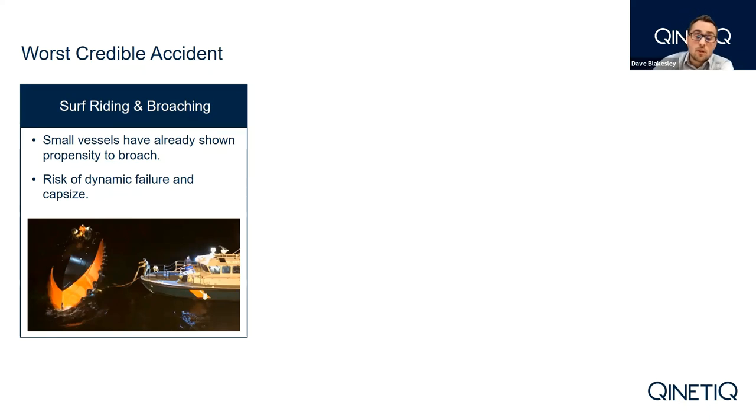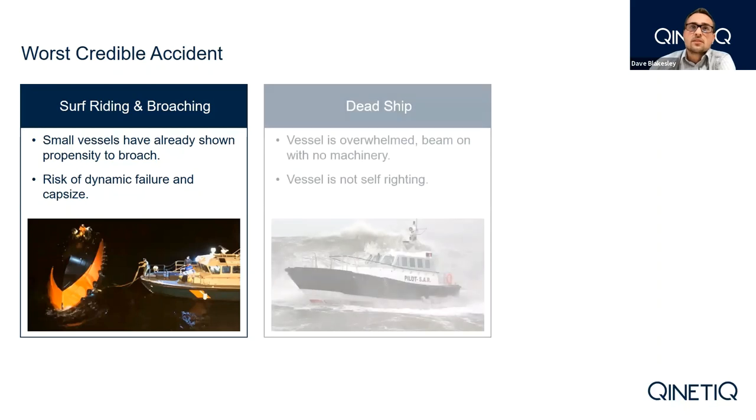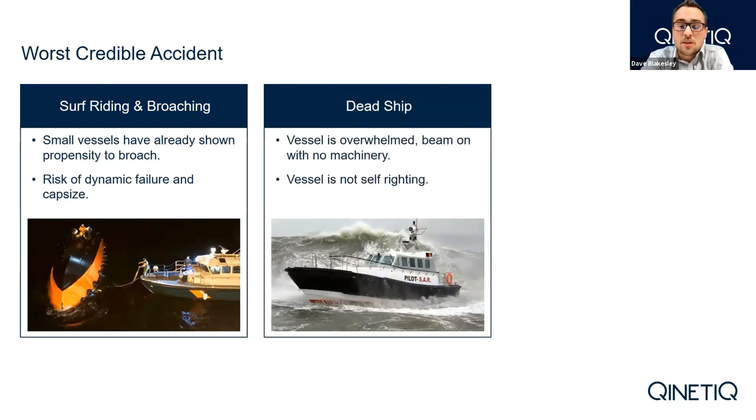Moving on to the second worst credible accident for a small vessel in dynamic failure: dead ship. This is a classic — the vessel in beam sea waves, usually unpowered, is likely to encounter a wave with sufficient heeling moment to overcome all of the vessel's righting moments. This is most likely to be the most understood of the dynamic failure modes, primarily because the vessel is not underway and it has been captured in stability criteria for years. We look at classic papers like St Dennis and Pearson discussing this in 1953, and Sartan and Goldberg's groundbreaking paper for US naval ships.